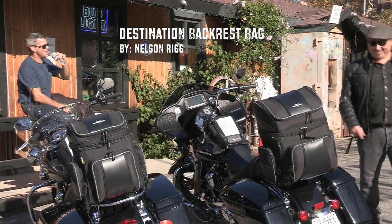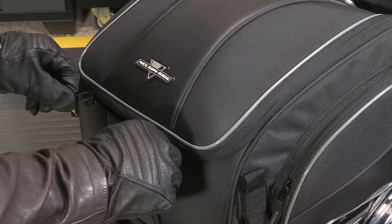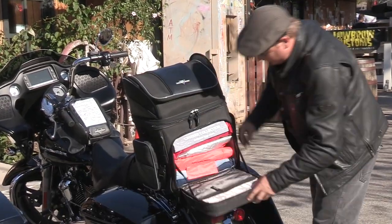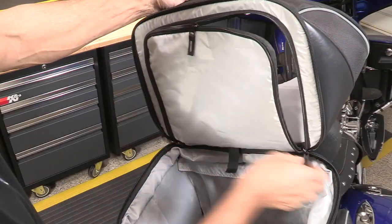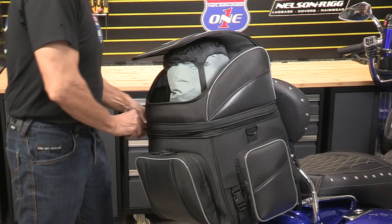Check out this luggage piece from Nelson Rigg — it's the Route 1 Destination Bag. Easily accessible even when wearing gloves. The top compartment holds 18 liters and the bottom 35.5. You can utilize this bag as separate compartments, or you can zip open the floor to utilize the full vertical space.